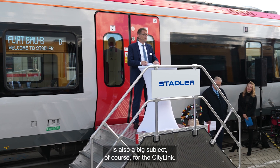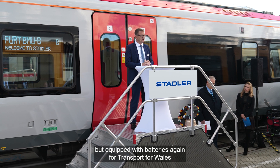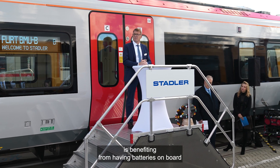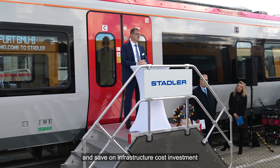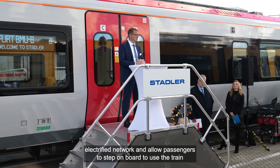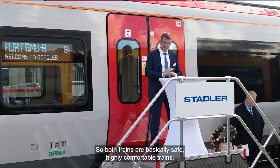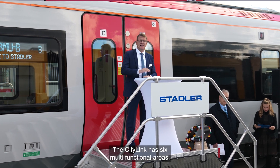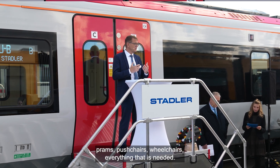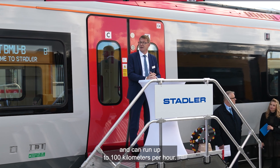Seamless travel is also a key subject for the City Link. Similar to the FLIRT, it is a 25kV electric train equipped with batteries. Transport for Wales benefits from having batteries on board for their net zero target, saving on infrastructure investment and reaching places outside the electrified network, allowing passengers to travel to city centers without changing mode of transport. The City Link has six multi-functional areas for bicycles, prams, pushchairs, and wheelchairs. It accommodates 252 people and can run up to 100 kilometers per hour.